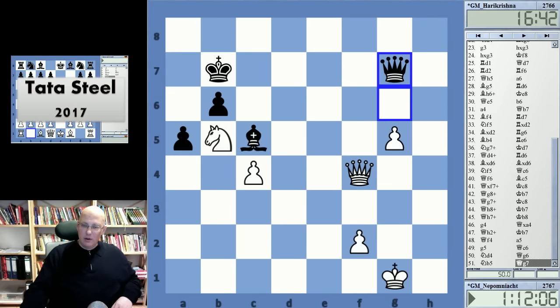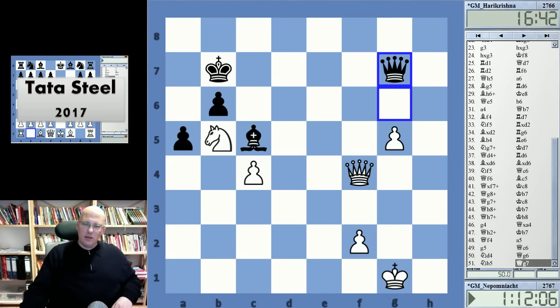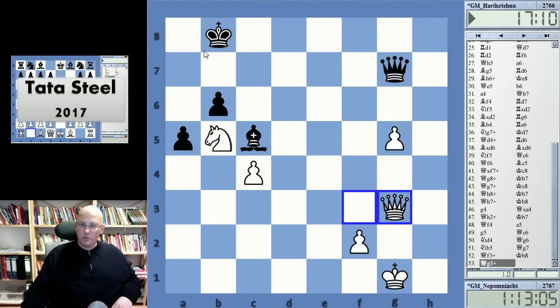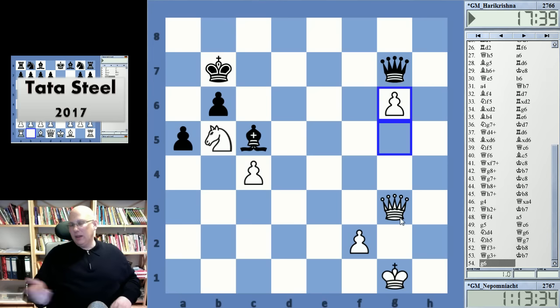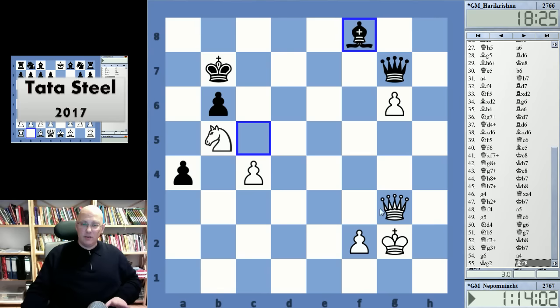There was another opportunity but it's difficult to spot. King g2 was played by white, and instead it seems queen f3 is winning — but this is pure computer chess. Seeing the difference between moves that all look similar is really tough. The idea is pushing the pawn to g6 and it might indeed lead to a win. For example, after a4, king g2, there are some potential winning ideas in this position.